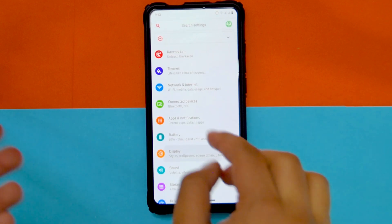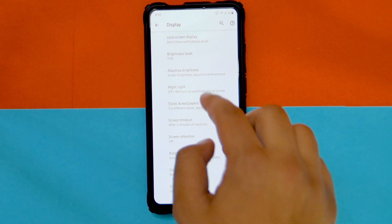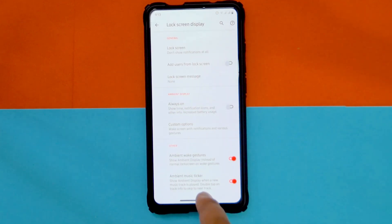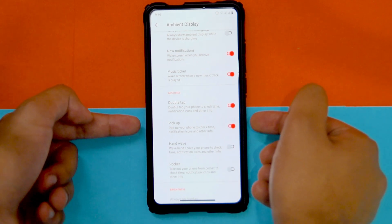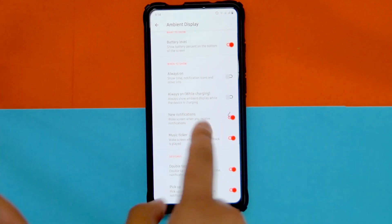One thing that is actually missing is raise to wake — there is no raise to wake in this ROM. There is a pick-up to ambient display option, but it doesn't properly work; there's a lot of delay in it. So that's one thing you need to keep in mind before installing this ROM.